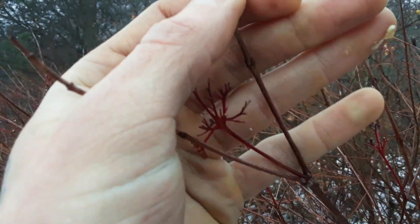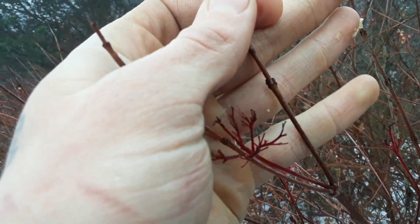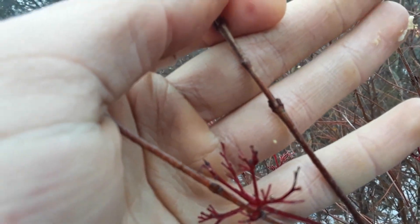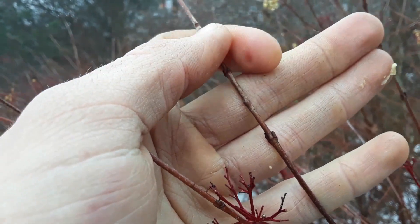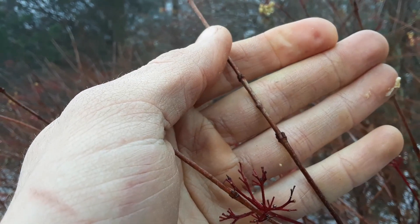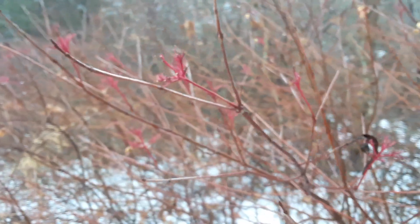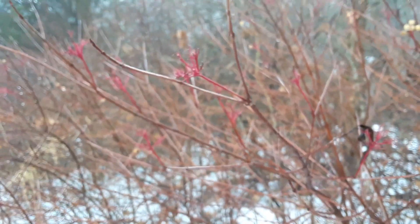Another way of identifying this: you can see these buds are opposite, as opposed to alternate, which most other trees and shrubs have. Every leaf comes out right opposite the other. Only a few other trees do that — maples, ashes, buckthorns, and dogwoods.